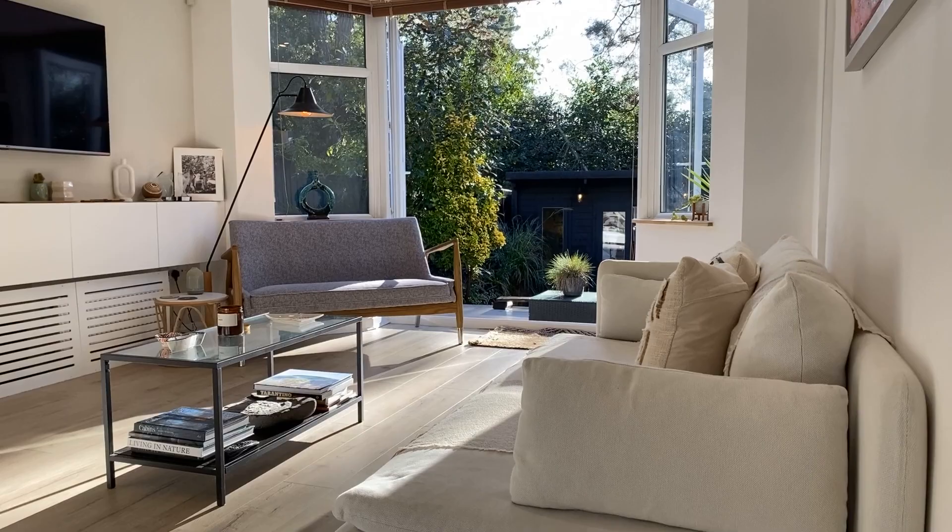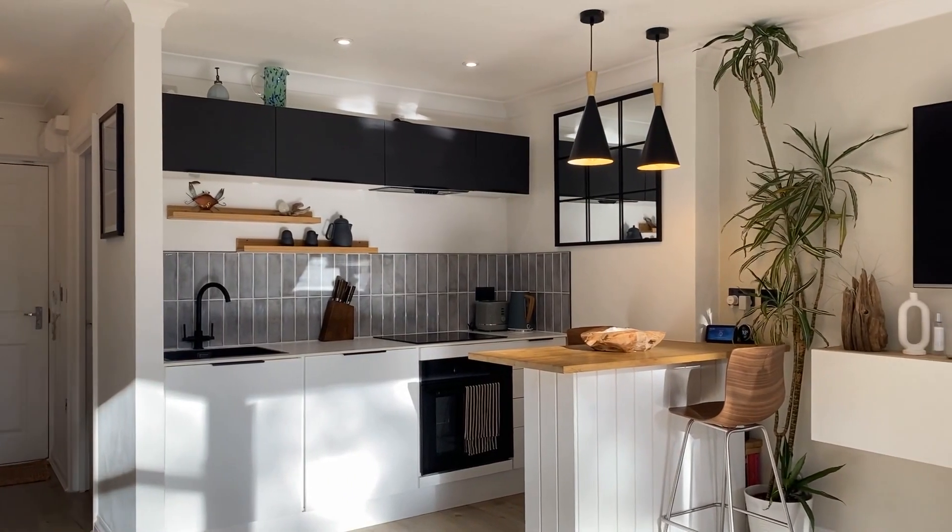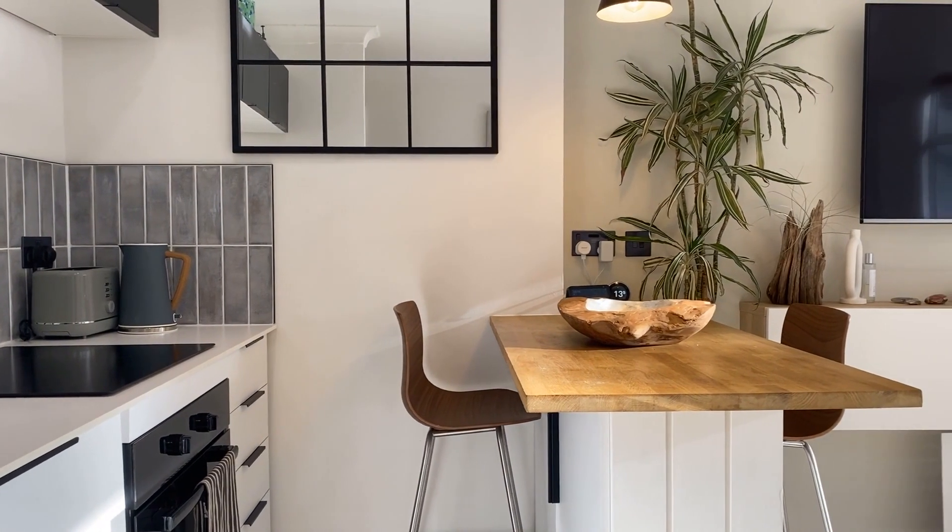Thoughtfully designed both inside and out, this property has been refurbished to an impeccable standard. One of my favourite standout features of this home is this beautiful open plan kitchen and living area that looks out onto the garden.